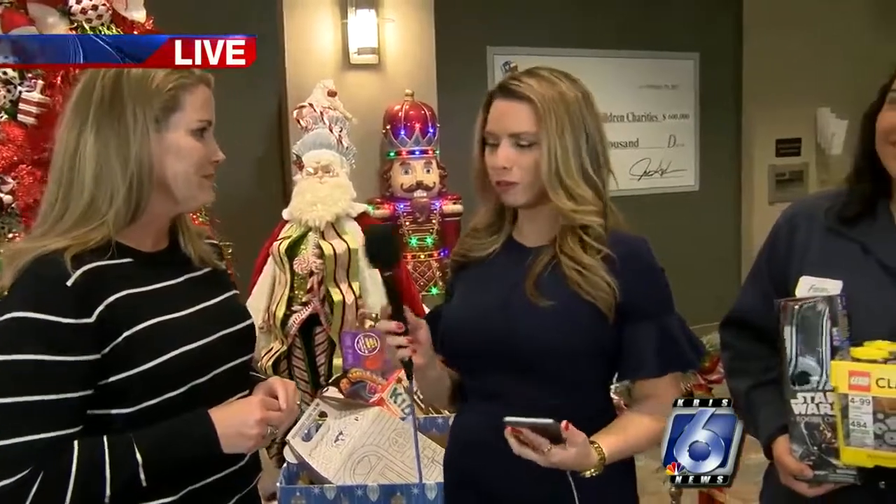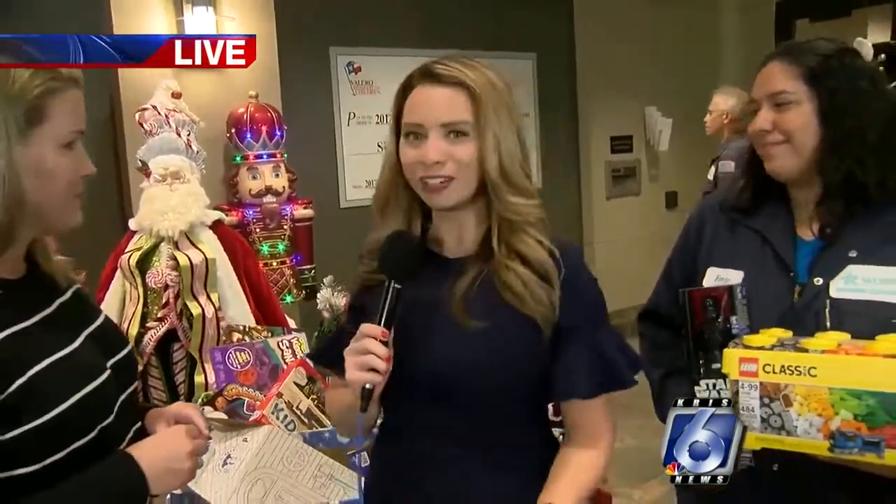Eight to five. OK, perfect. We're here at Valero and you can stop by and donate a toy. As you can see, there's plenty here. Mike, back.